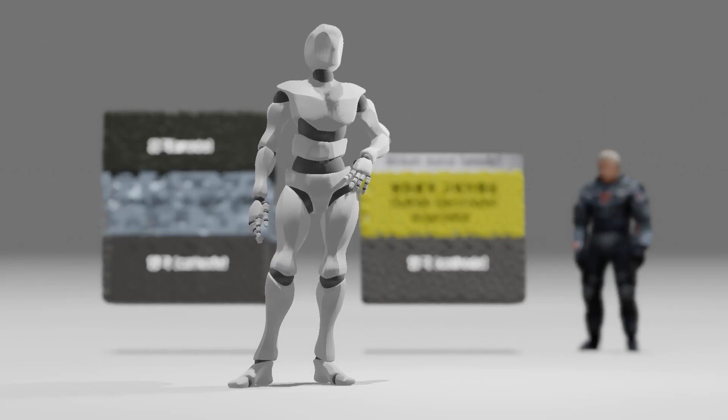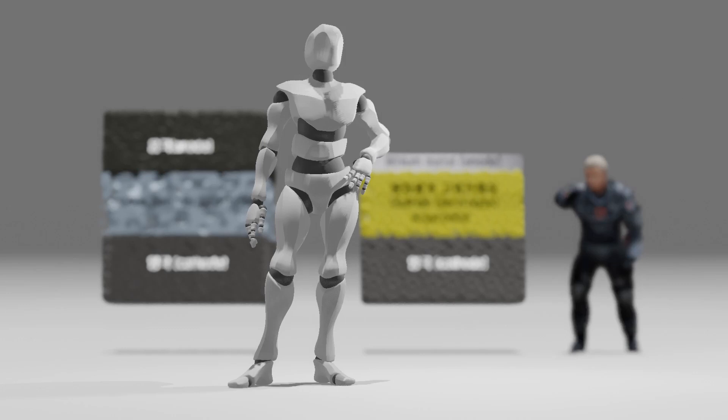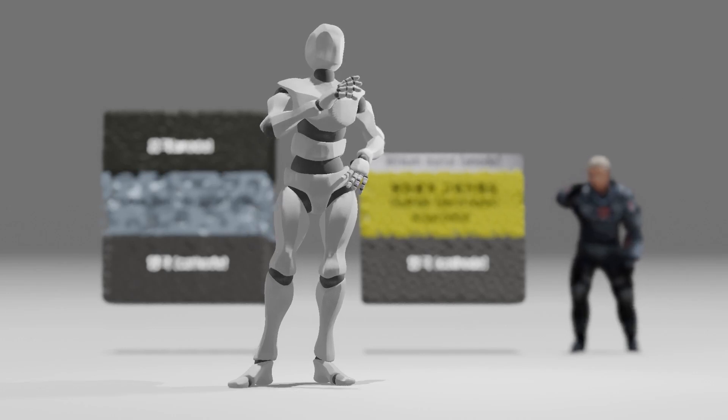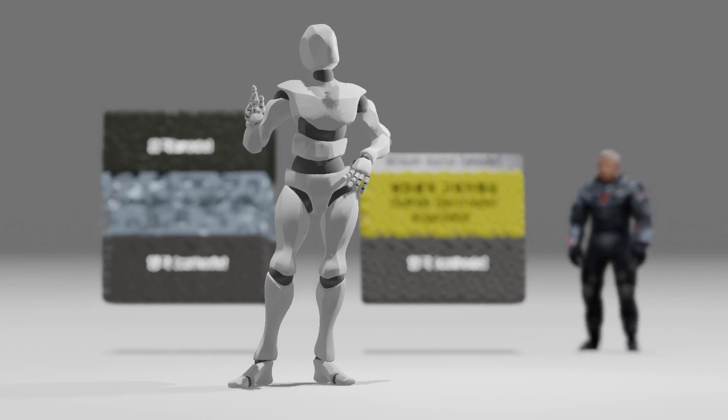Let's first take a look at the structure and issues of the widely used lithium-ion batteries before delving into the understanding of the solid-state batteries that Samsung SDI is currently developing. This will likely provide helpful insights for comprehending the advancements being made in solid-state battery technology.